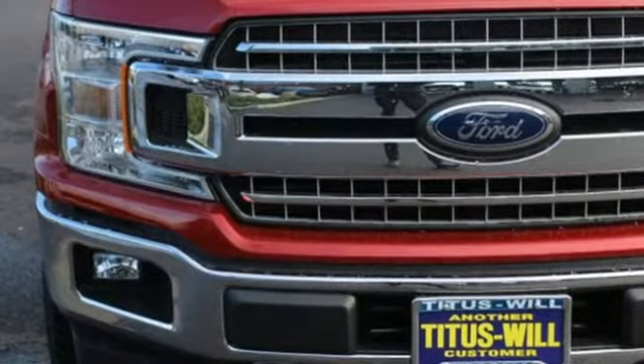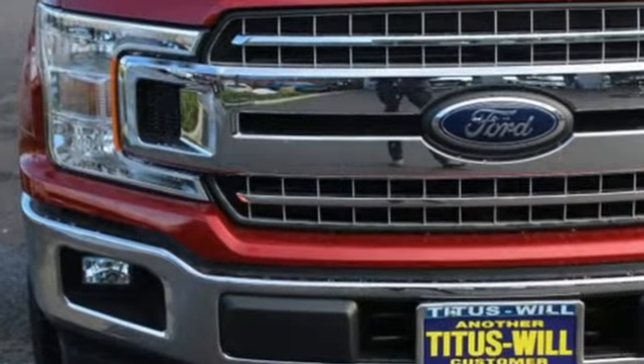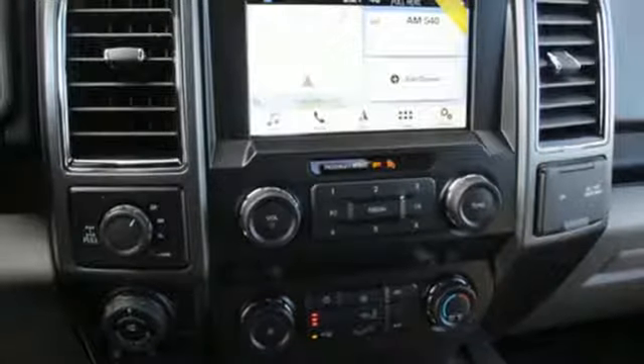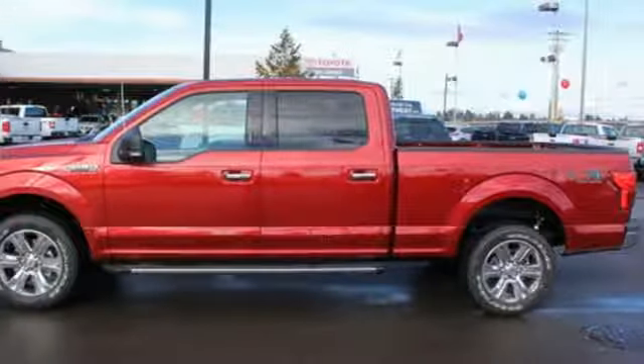And get ready for an impressive combination of features: integrated navigation system with voice activation, Wi-Fi hotspot, manual tilting steering column, rear parking sensors, remote engine start, and air conditioning.